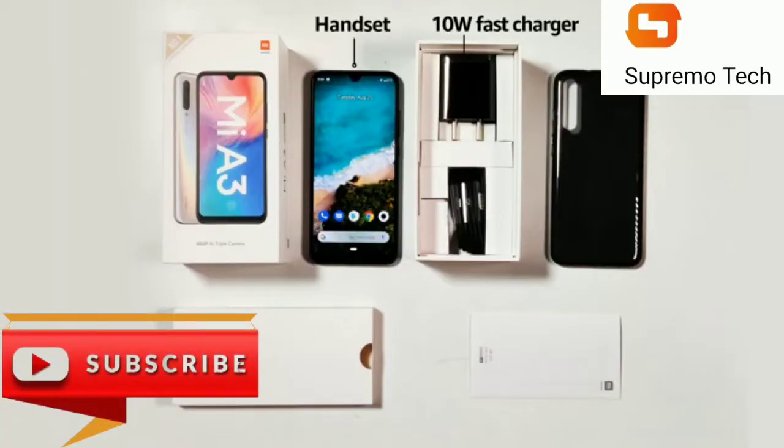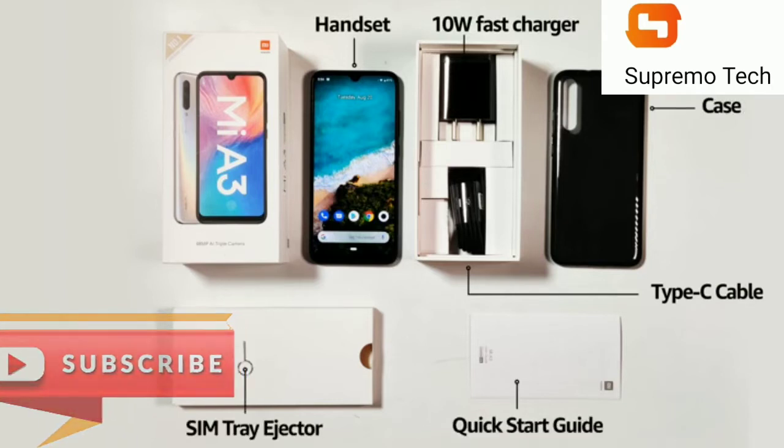The box includes the handset, 10W fast charger, Type-C cable, quick starter guide, case, and SIM tray ejector.